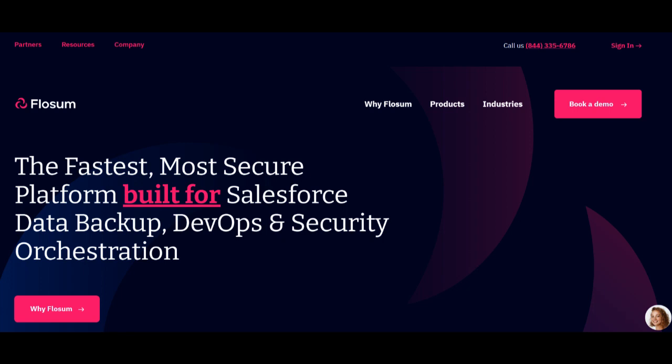FlowSum stands as a robust Salesforce release management platform, offering a suite of features aimed at simplifying and optimizing the application development and release process. One of its significant strengths lies in its comprehensive set of tools that streamline the end-to-end release management lifecycle, from version control and continuous integration to automated deployments and compliance monitoring, providing a centralized platform for efficient Salesforce development.